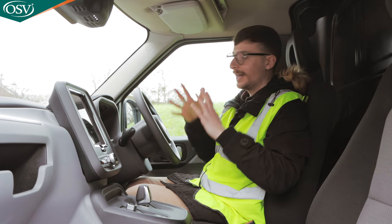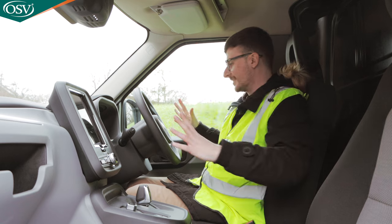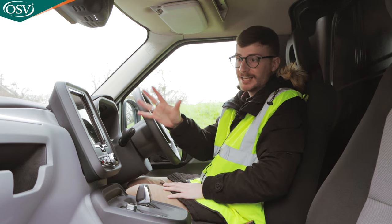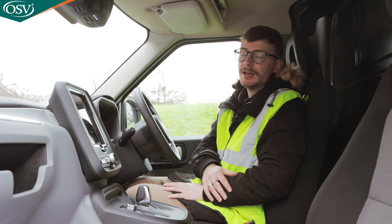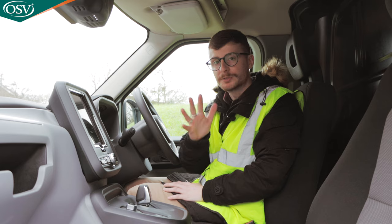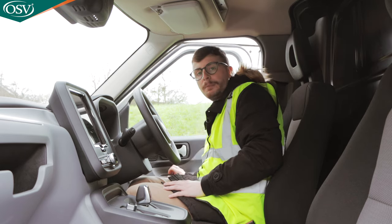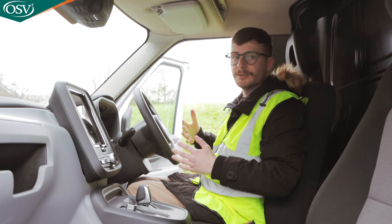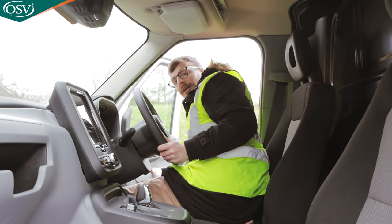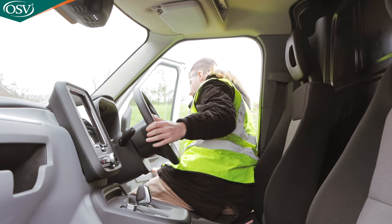Aside from the plastic covering most of this interior, I'm really impressed with what's on offer. The screen is fantastic and there are lots of different cubby holes for storing bits and bobs. Now let's pop open the bonnet and talk about the engine and powertrain, and how much range you get from that battery.